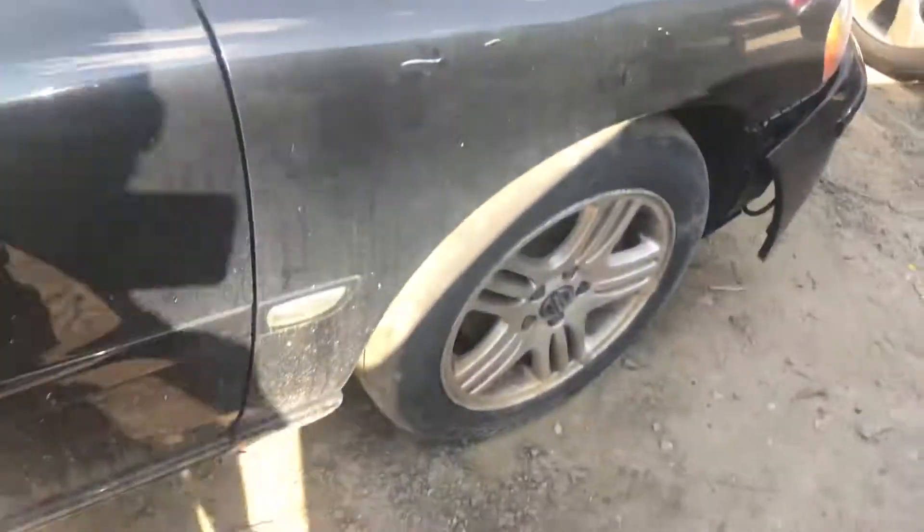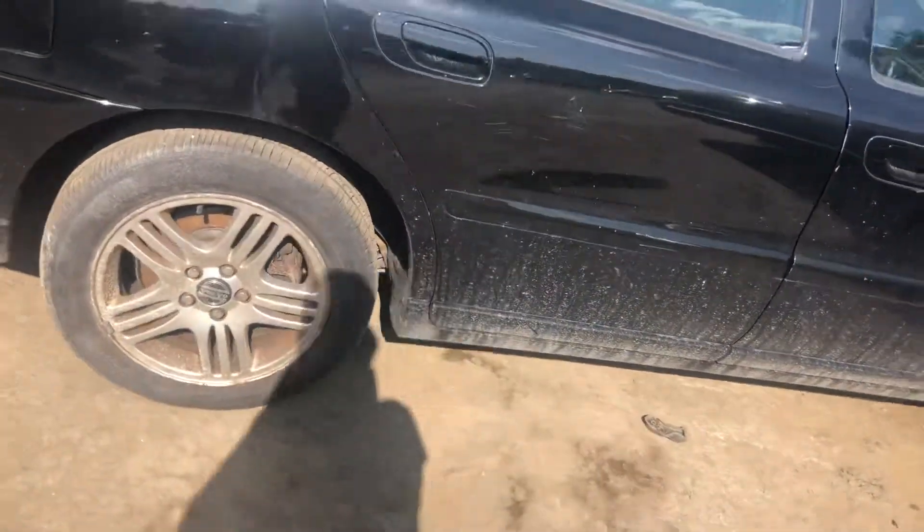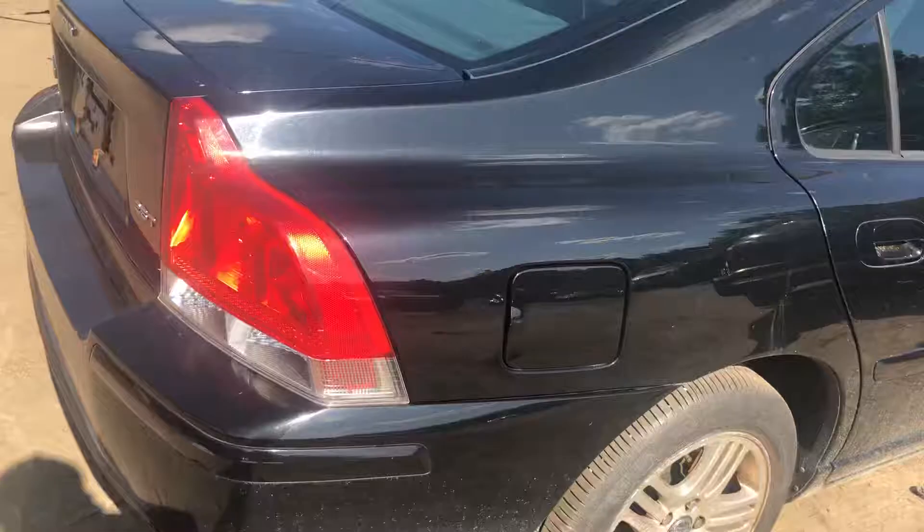Passenger side fender has a scratch. Front door looks good. Rear door has some minor scratches. Quarter is kind of stretched up a little bit.